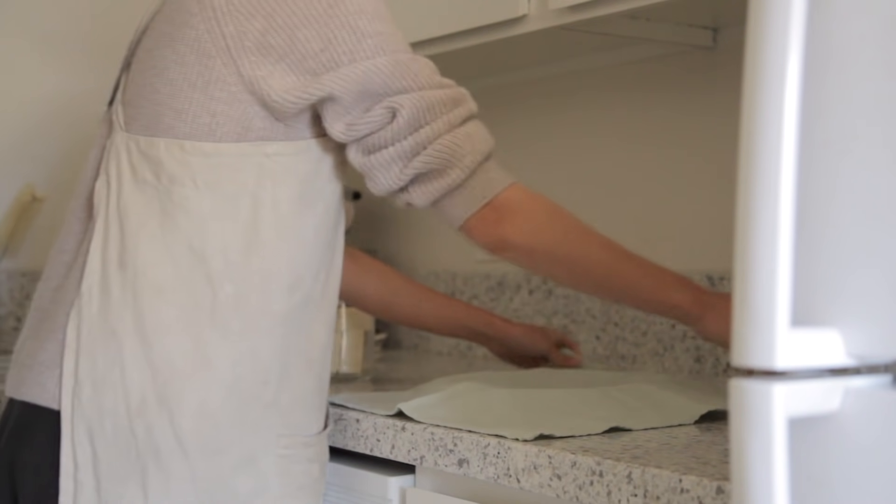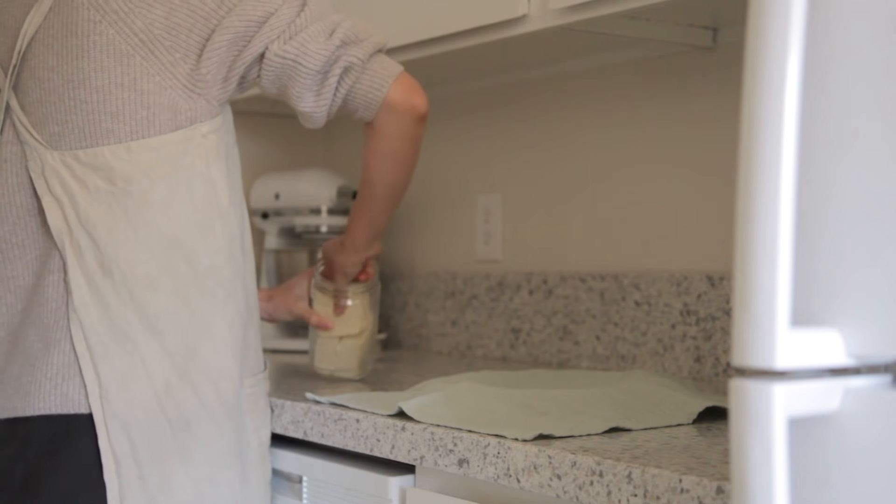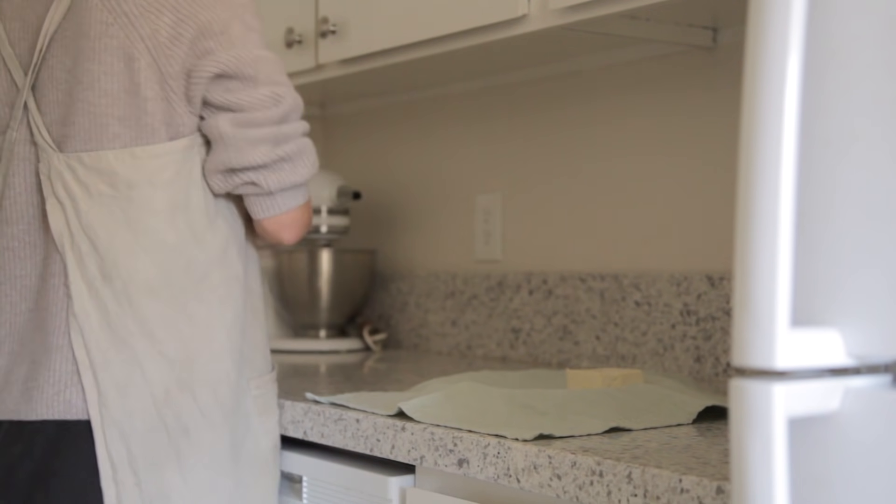The first meal I'll be cooking is something I've been craving for brunch — a simple mix of either scrambled eggs or tofu, and a side of pan-fried potatoes and veggies.